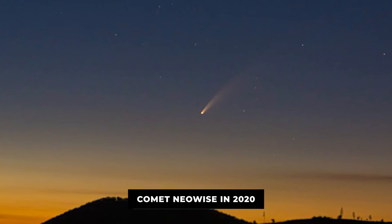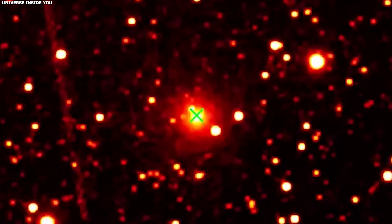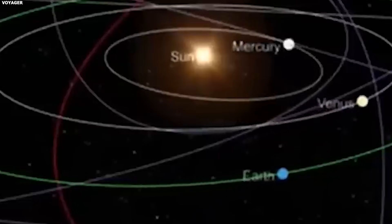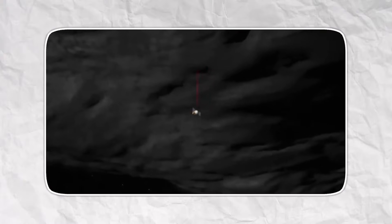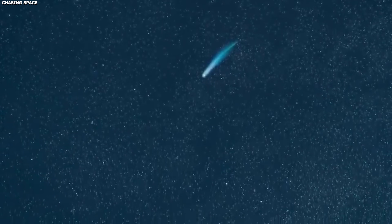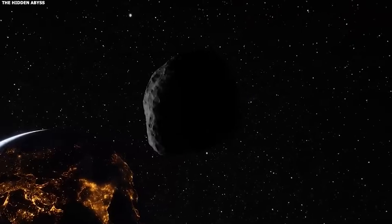Comet NEOWISE in 2020 gave us another example. It brightened before perihelion, peaked on July 3rd, then slowly faded over the next few weeks. By August it was too dim for casual observers; by September it needed a telescope. The brightness curve was textbook — nothing surprising, nothing unusual. Comet Borisov, the second interstellar object we found, also followed normal patterns. It brightened as it approached the sun.